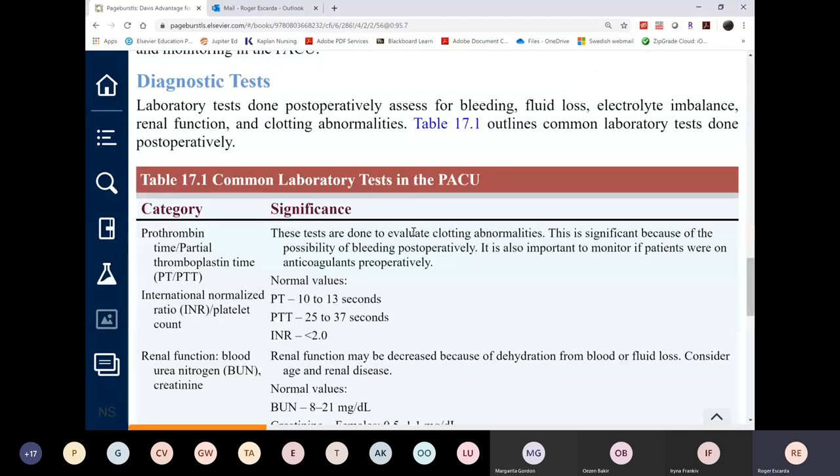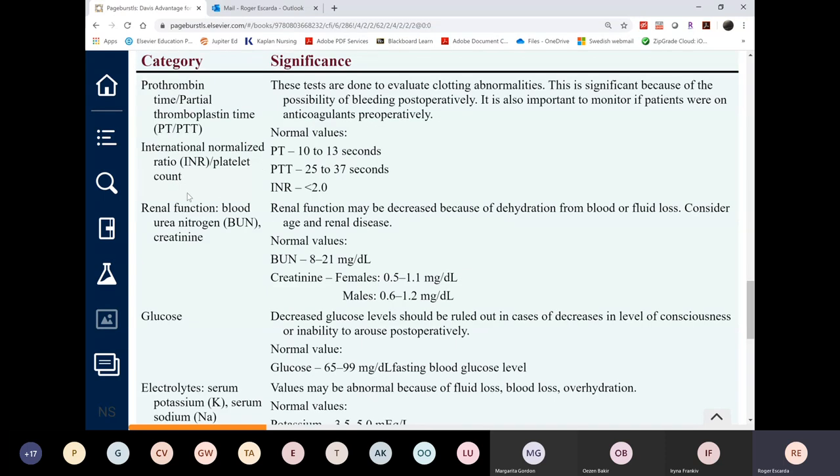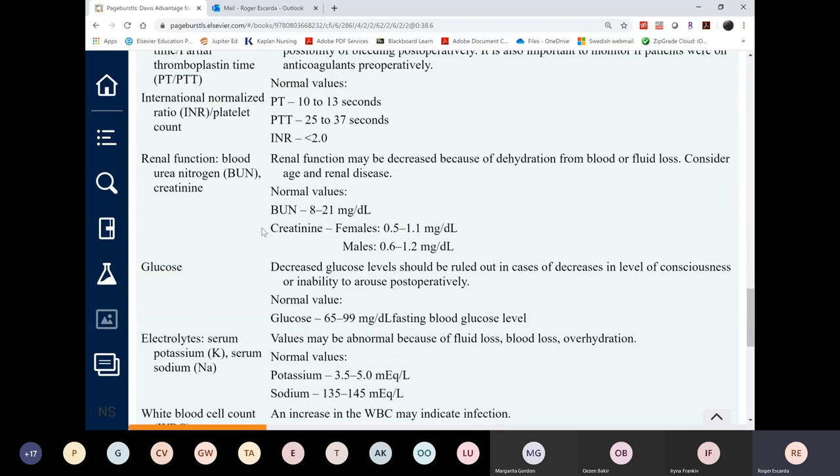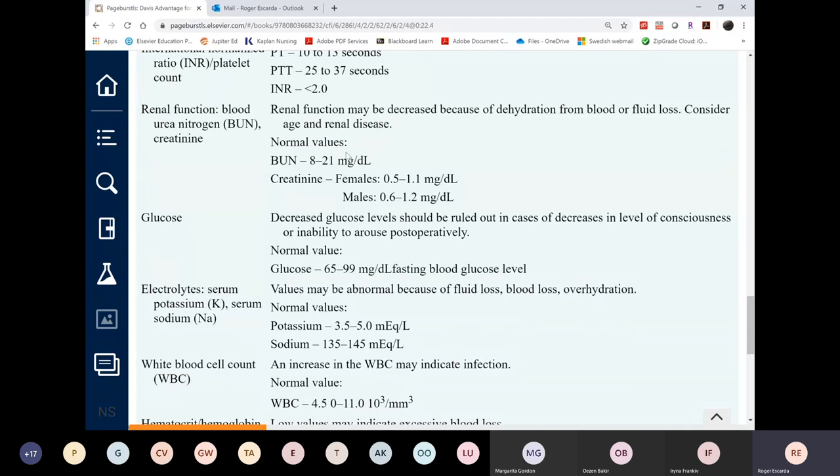Diagnostic tests done before the procedure continue post-op to monitor for complications like bleeding, and to manage chronic conditions such as heart failure, COPD, diabetes, kidney disease, or liver disease. Standard post-op labs include bleeding times, PT, PTT, INR, and kidney function, since there is bleeding and you need to maintain monitoring of renal function.